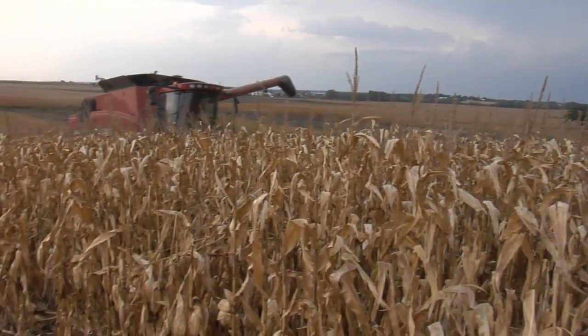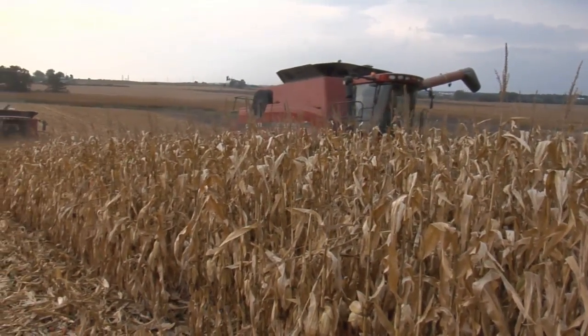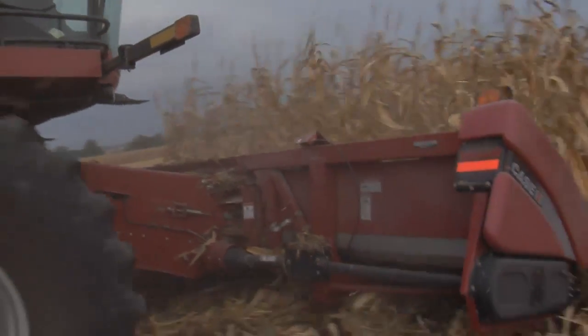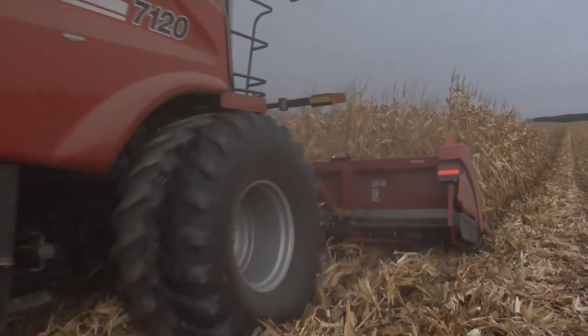Here in Wisconsin, the corn harvest is almost finished. Now, Don Wilkes will store the grains in his silos until he finds a buyer. He looks back on a good year.